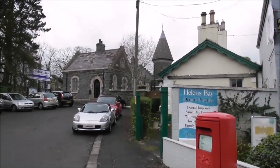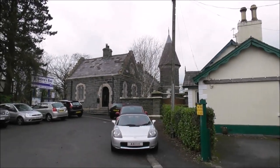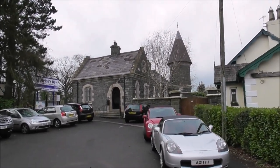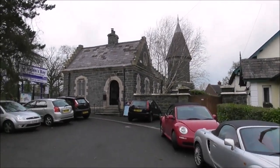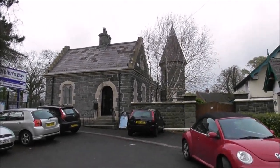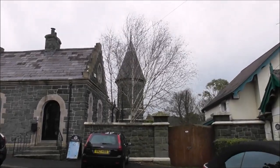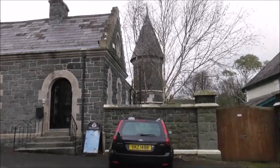Now you're saying to yourself, what's remarkable about this railway station? Well just look at it. It's not your average railway station. It's built in the Scottish baronial style. Look at the turrets there. And it was built in 1863 no less.